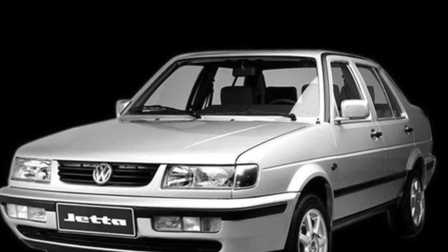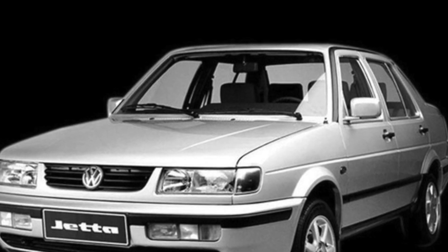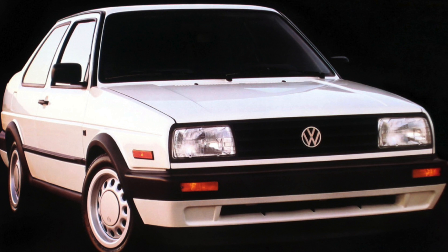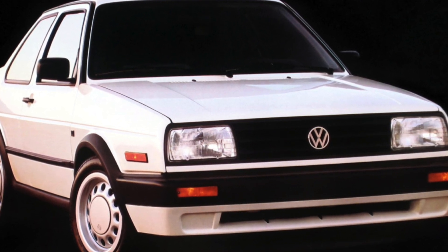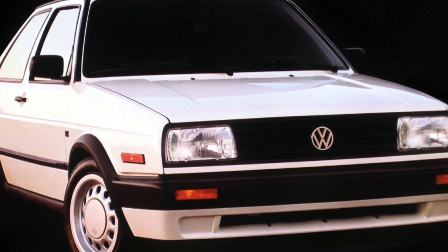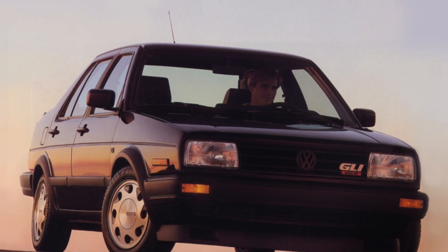By the way, only in these modifications is the driver's seat equipped with height adjustment. The luggage compartment of the car deserves good words — it can accommodate a lot of luggage. The Jetta's 550-liter cargo space is quite impressive; even cars of a higher class cannot always boast of such a trunk.